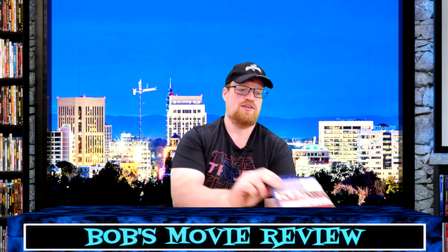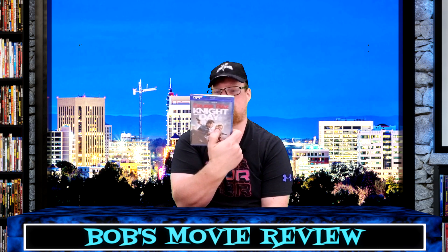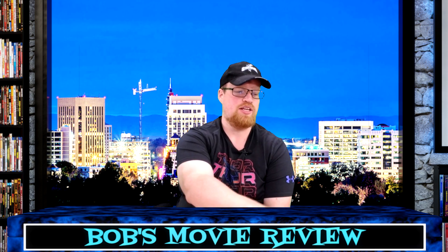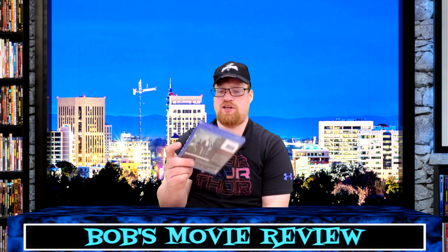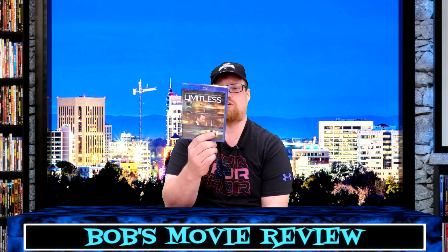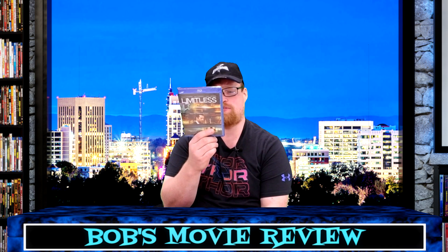Tom Cruise and Cameron Diaz in Knight and Day — I never did see this one. Rated PG-13, 109-minute runtime with Blu-ray and digital. Not sure if I own this one, I know I've never seen it. Also picked up Limitless — Bradley Cooper takes a drug that gives him unlimited mental powers. They did create a TV show after it, but I've never seen either. Couldn't find the rating or runtime on the case.